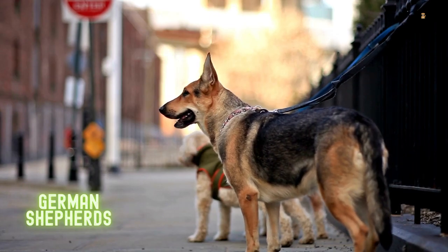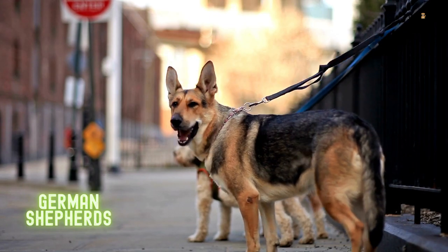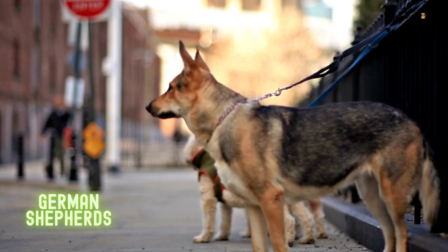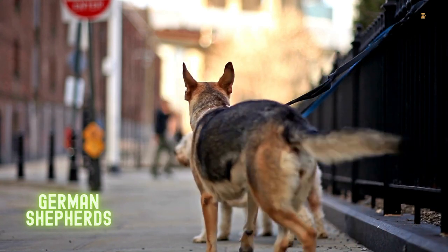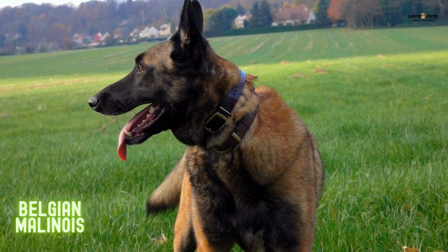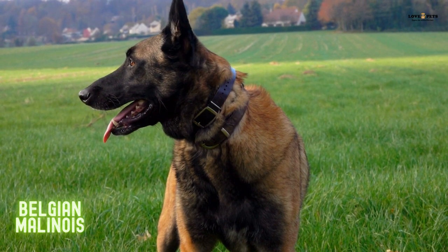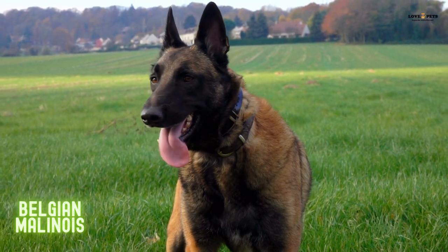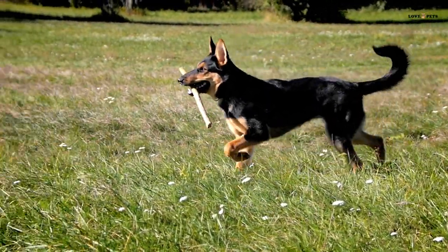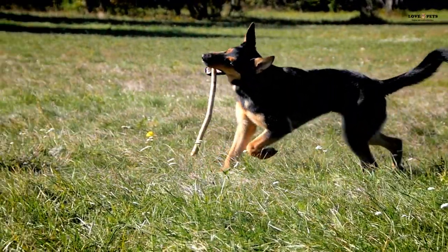Hello and welcome to our video on the German Shepherd and Belgian Malinois breeds. Both breeds are known for their loyalty, intelligence, and trainability, making them popular choices for working dogs and family pets. In this video, we will compare the German Shepherd and Belgian Malinois breeds, discussing their histories, personalities, health concerns, grooming needs, and training requirements to help you decide which breed is the best fit for your family.